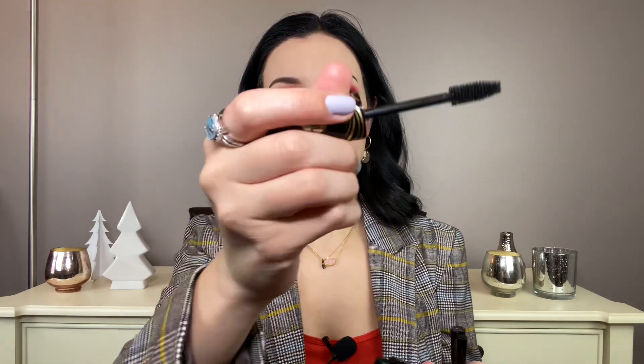Mascara: this is the Catrice Pret a Volume and I have loved this - it's only $7 or $8. It has a big natural bristle brush and gives a lot of volume, which is what I look for. I'm not as into lengthening - I want volume. I can't stand mascara that smudges or flakes, and I've tried so many. That one does not do that and I've been using it for several months.